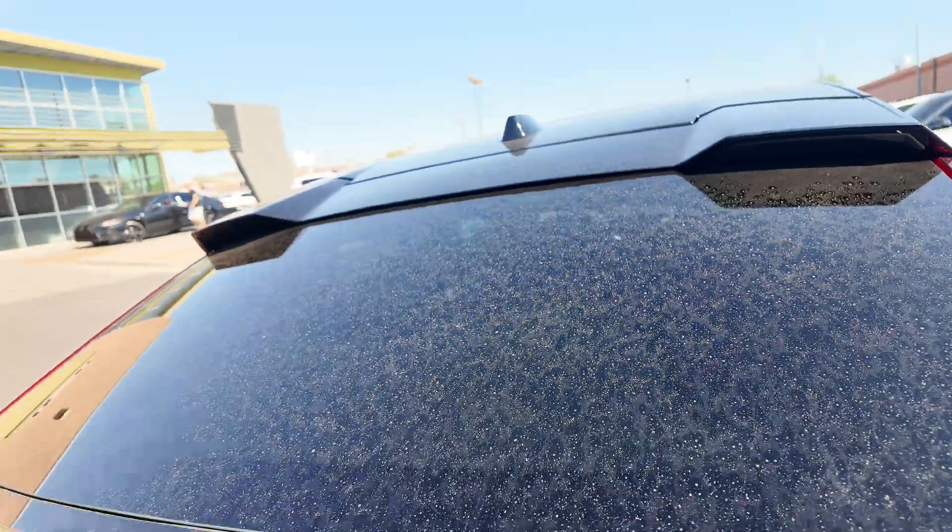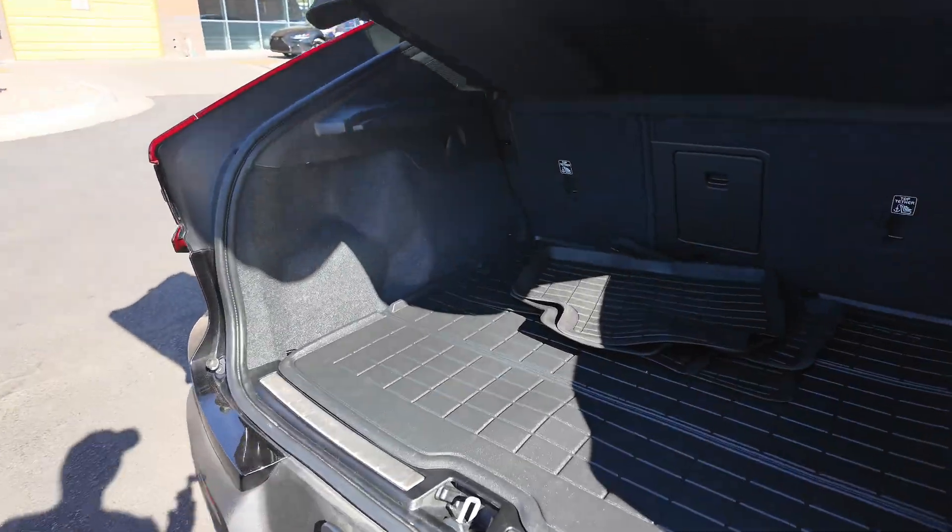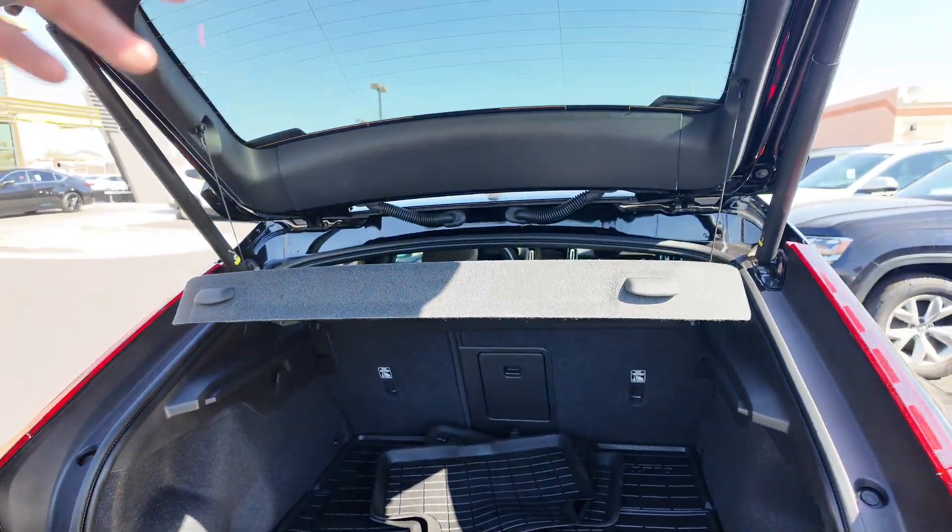We got our rear sensors — sensors all around the vehicle, so it's like a 360-degree view sensor type of setup. You're going to have your rubber lining and rubber floor mats looking really good.